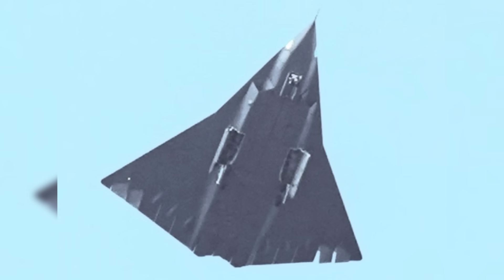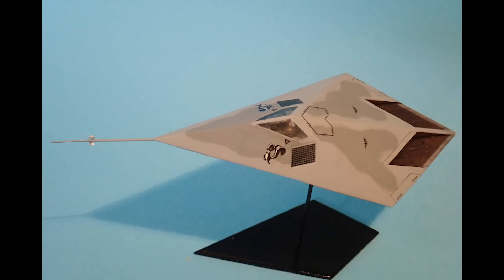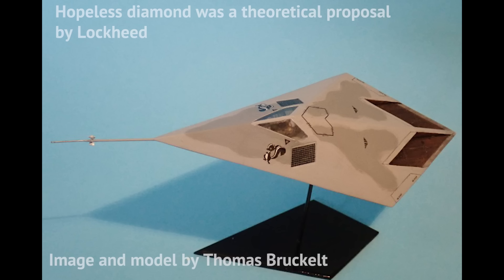The wing's trailing edge is swept forward, leading to a diamond wing shape, somewhat reminiscent of the YF-23, though not as extreme. In general, the theoretical perfect stealth shape for a plane is one of a so-called hopeless diamond — a perfect rhomboid shape, as flat as possible, and with as few protrusions as possible.